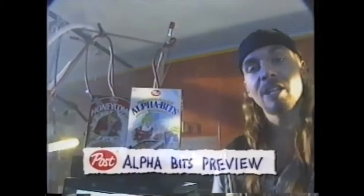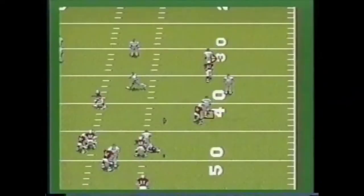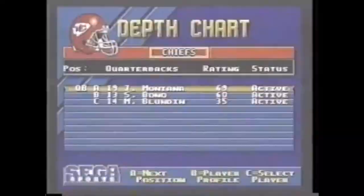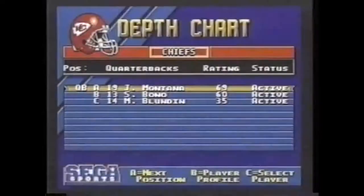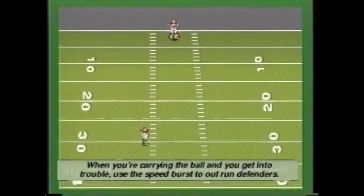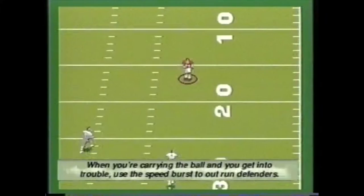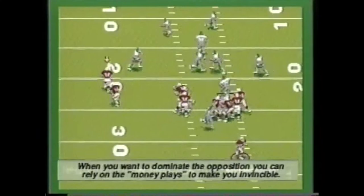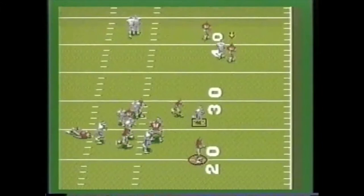Here's a Marshmallow Alphabets preview of the coolest new football game of the year. NFL 95 features all actual NFL teams and you can choose from football's biggest stars, including Troy Aikman, Boomer Esiason, and Joe Montana. When you're carrying the ball and get into trouble, use the speed burst to outrun defenders. When you want to dominate the opposition, rely on the money plays to make you invincible. Take advantage of the all-new passing perspective in NFL 95 to find the open receiver.